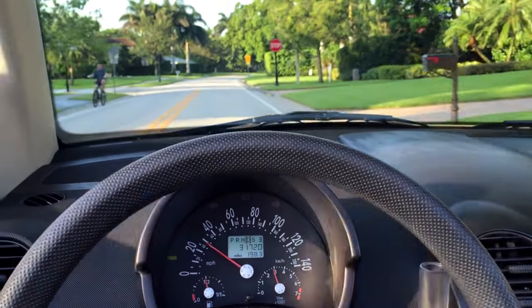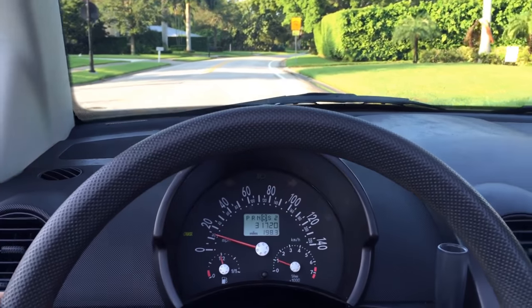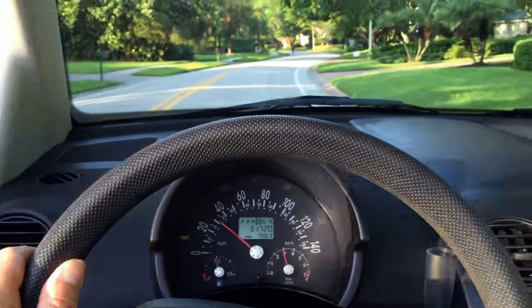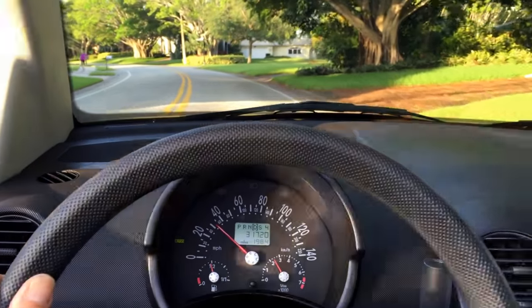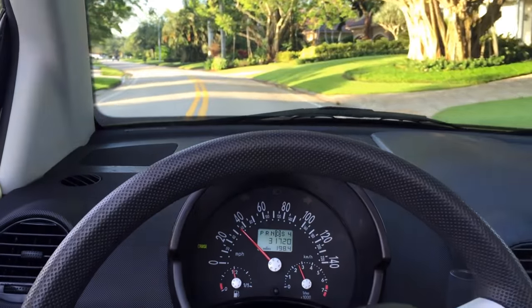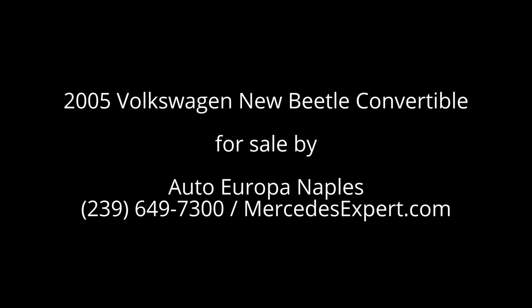So here it is — 2005 Volkswagen Beetle convertible, 31,000 miles, nice and clean, everything very proper. If you have an interest, give us a call at 239-649-7300, on the web at mercedesexpert.com. Thank you so much for having a look today, we appreciate it. We'll see you next time.